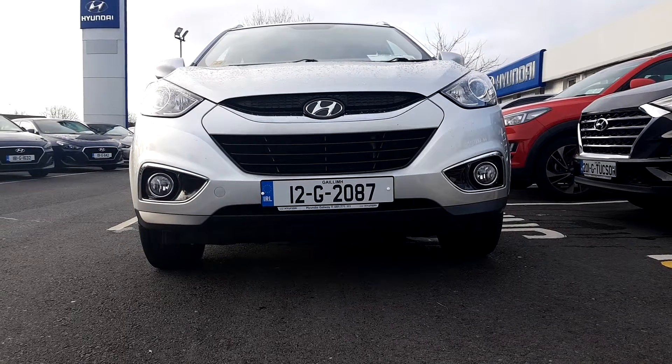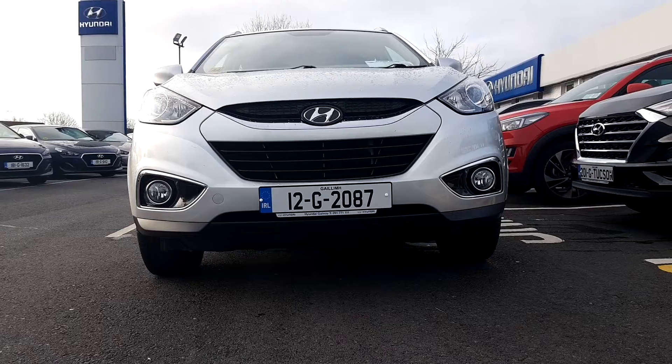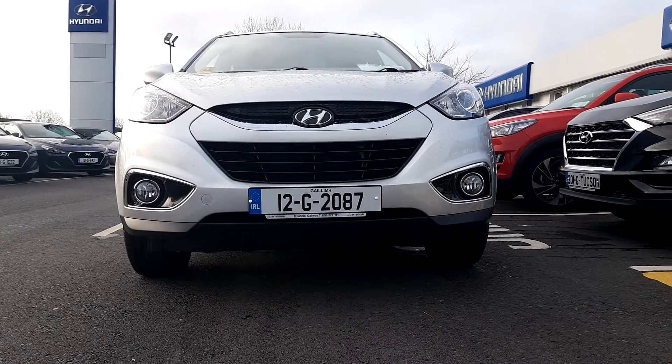For more information about the car, or if you want to book your test drive, just call us on 091-77-111. Thank you.